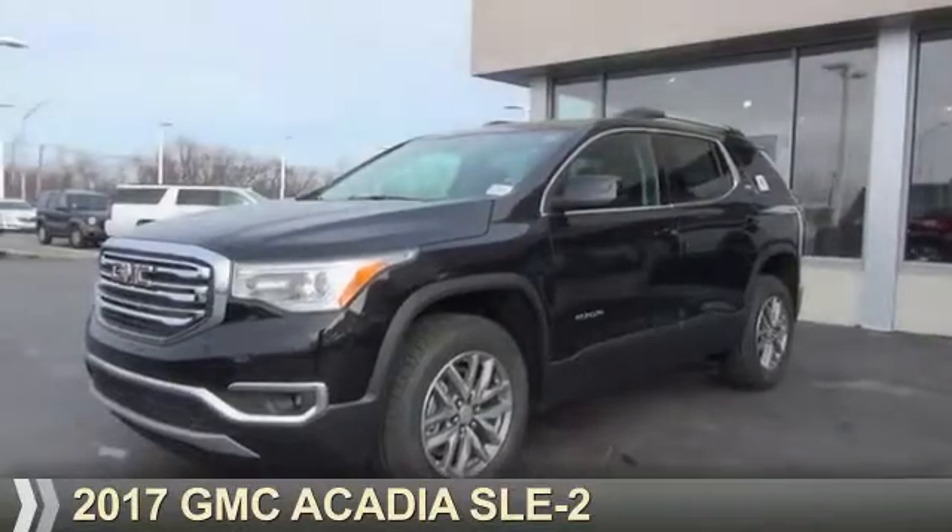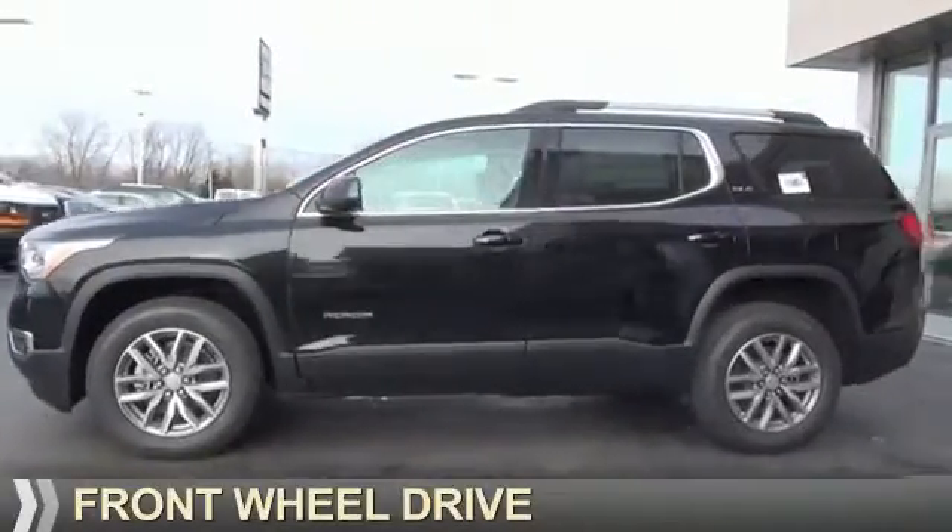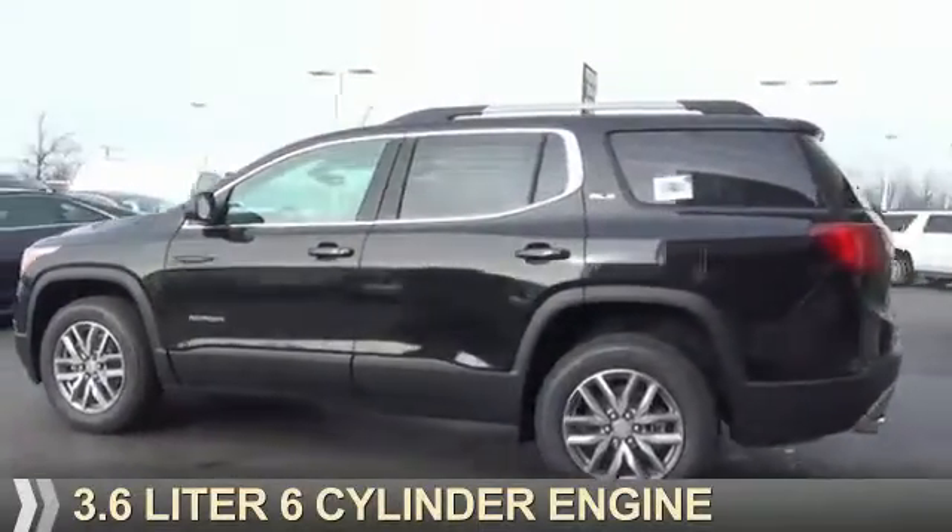Presenting the 2017 GMC Acadia. It's powered by front-wheel drive, a 3.6-liter, 6-cylinder engine.